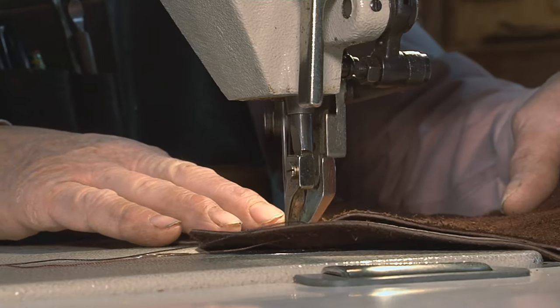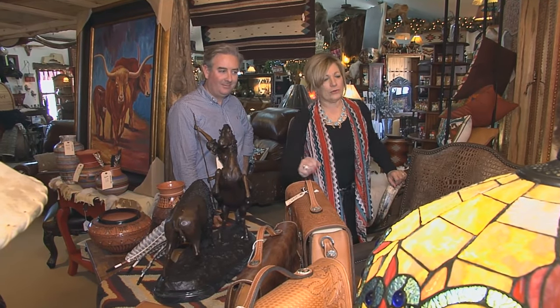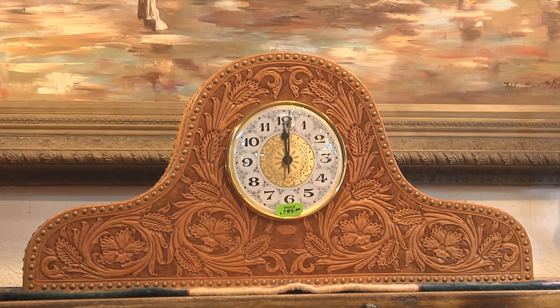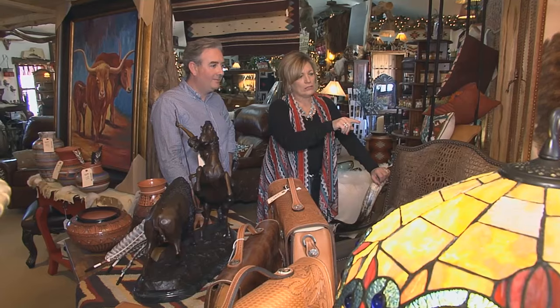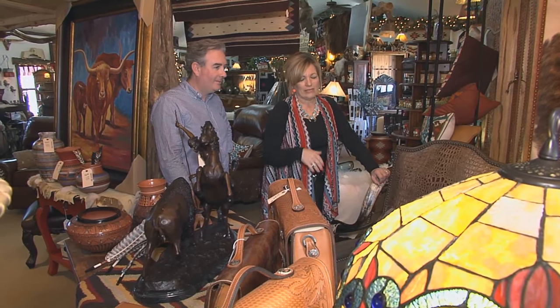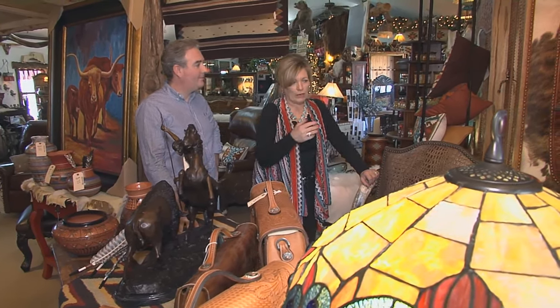We have briefcases, portfolios, binders. Now the mantel clock — every year for the Ben Johnson Memorial roping, we make the saddle. But they also give this to the Oklahoma Cattlemen when they induct them into a Hall of Fame.